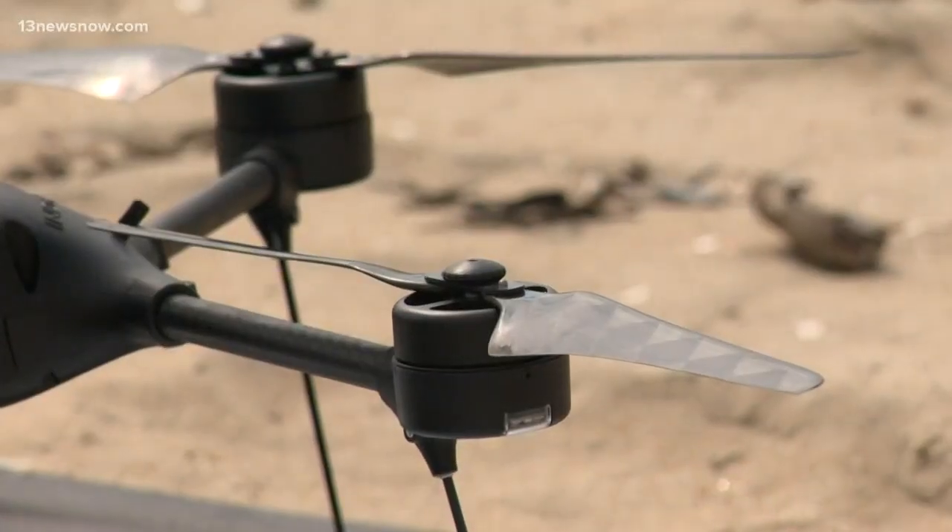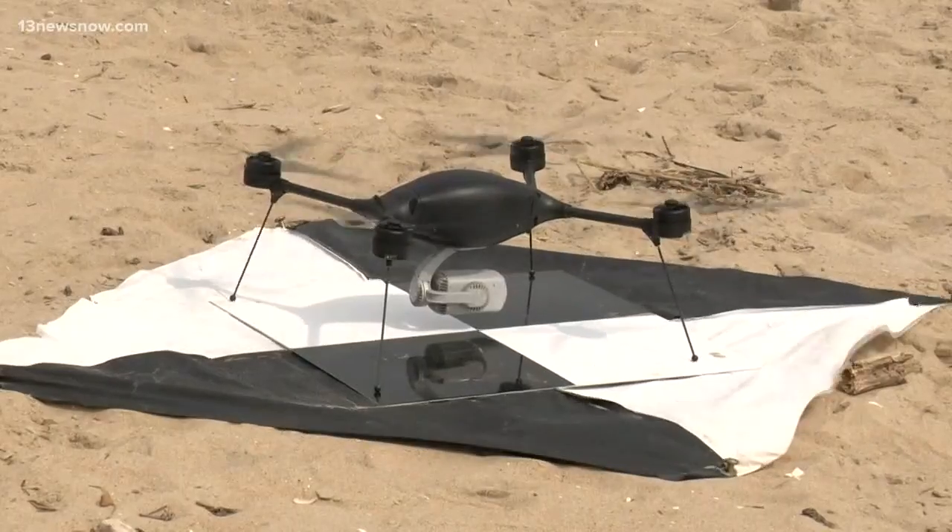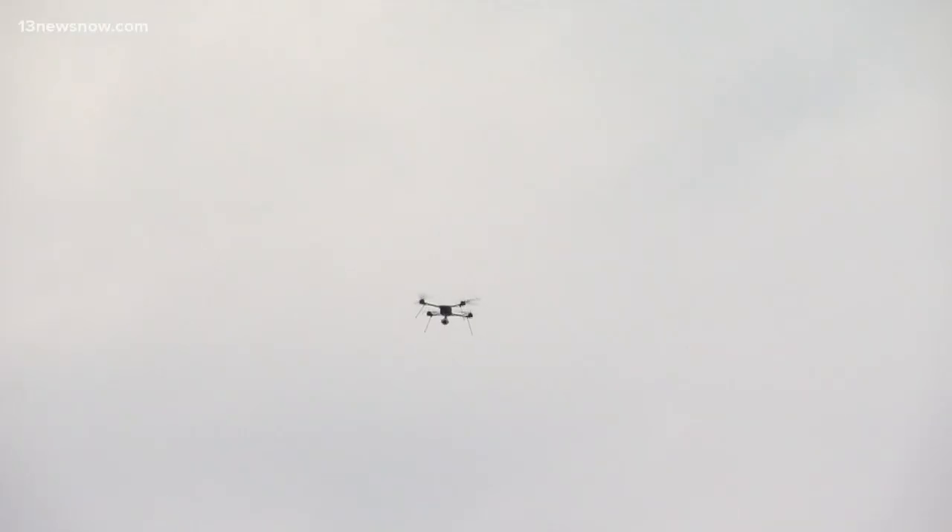This is special actually because we haven't ever done this. Officials with the Army Corps of Engineers are getting a bird's eye view of Sandbridge Beach thanks to this drone. It's immediately going to increase our efficiency as opposed to coastal engineers walking down the beach and looking at the beach for erosion. We're actually getting it in pictures and we're getting it much quicker.